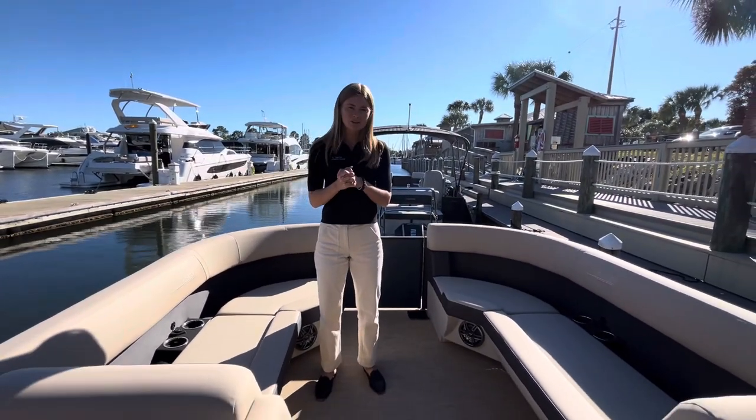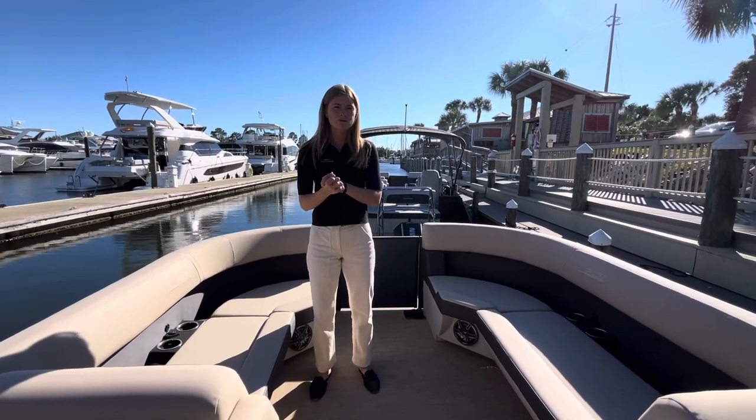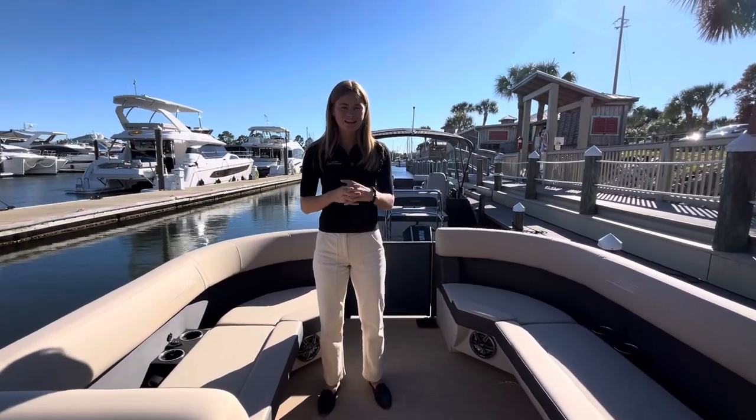This boat is here at MarineMax Pensacola. Give us a call at 850-477-1112 and stop on by.